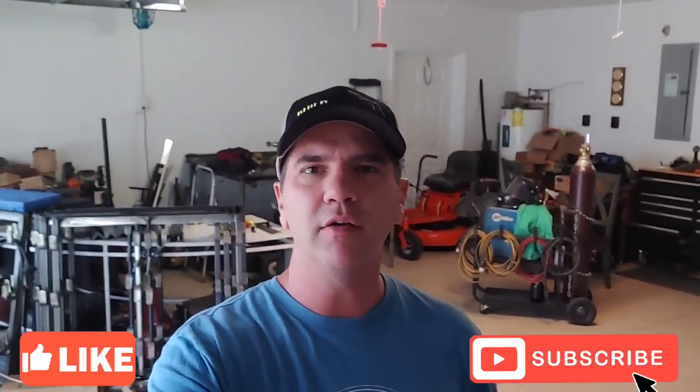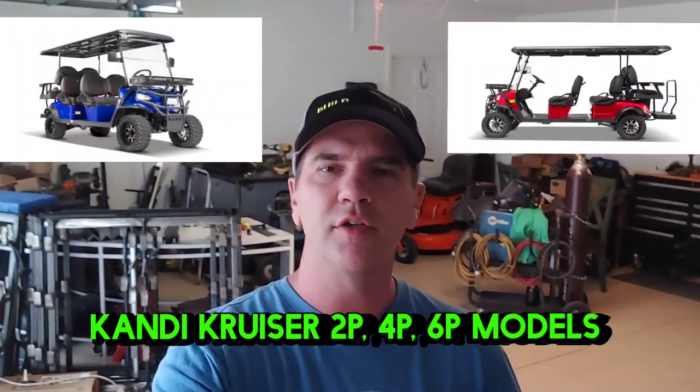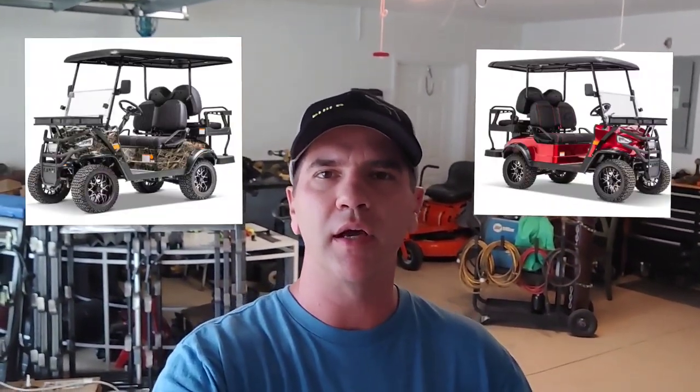What's up guys, welcome back to the channel. In this video we're going to be taking a close-up look at these Candy golf carts sold at Lowe's, possibly Home Depot. I know also Coleman — they're sold under the Coleman name as well.